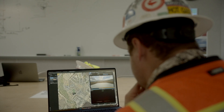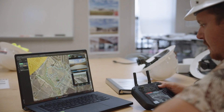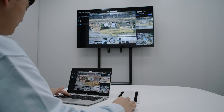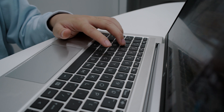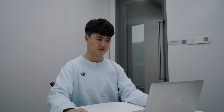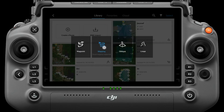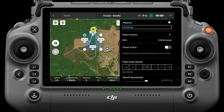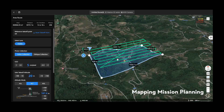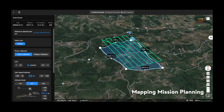Hardware advancements are key, but we also put significant effort into improving our software and customer experience. FlightHub 2, our drone operation management platform, is designed to enhance the pilot experience with advanced features. Starting from mission planning, DJI FlightHub 2 provides a first-person perspective to set waypoints and preview mission outcomes with simulated imaging. It also supports creating mapping missions — similar to the area mapping function on DJI Pilot 2 — where you simply select the area of interest, mission type, and send it to Dock 2 for data collection.